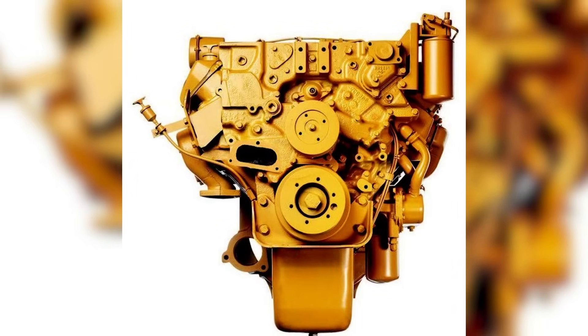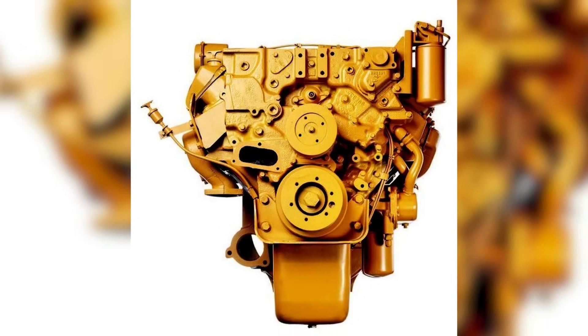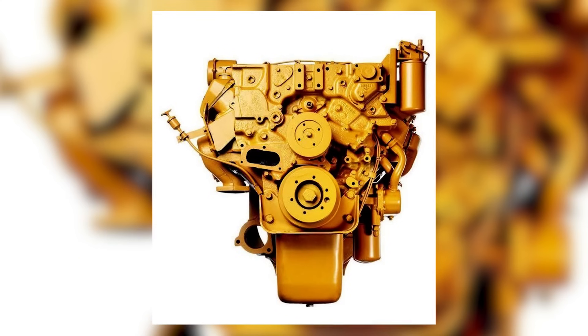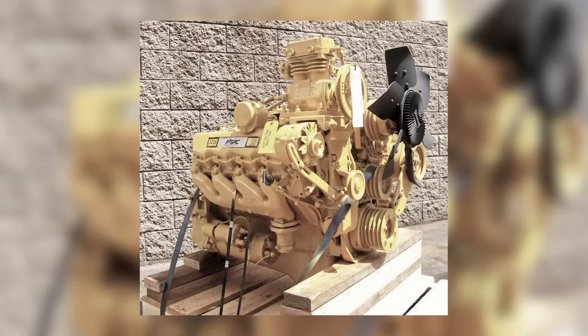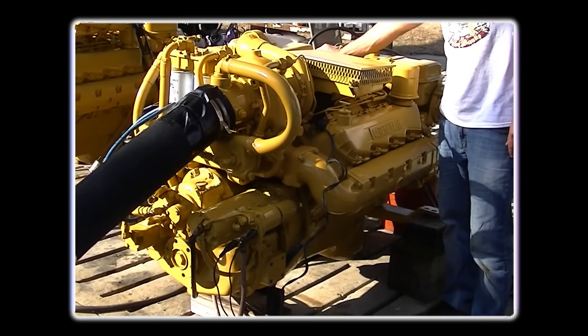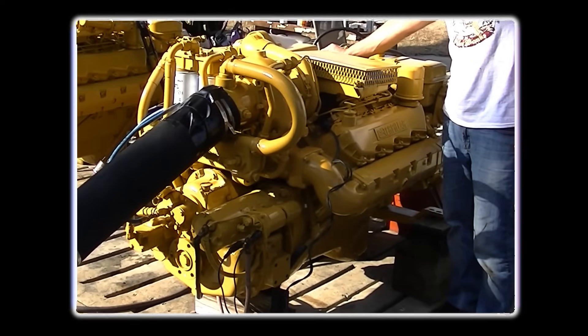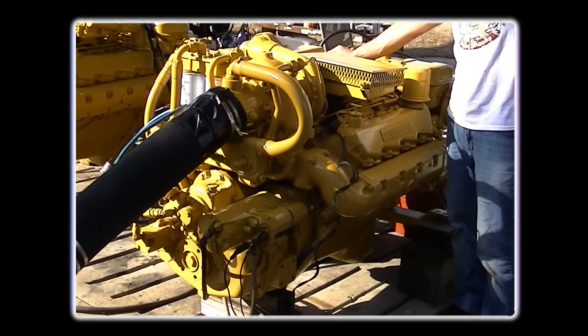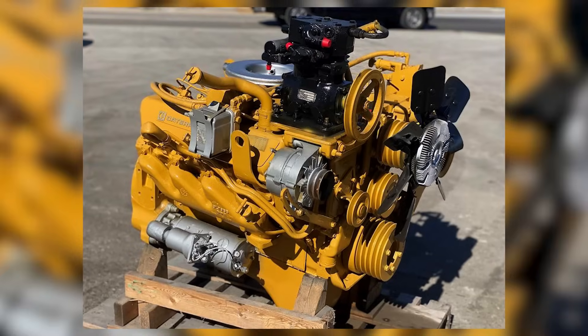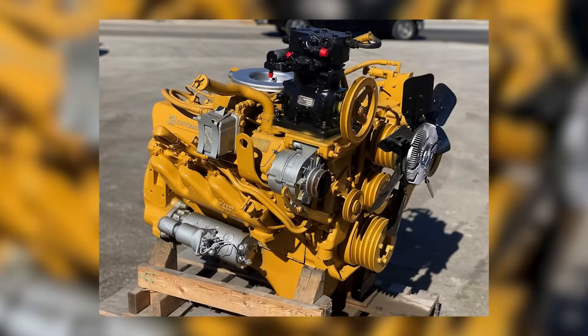If you talk to folks about the 3208 today, you'll get a lot of different stories. Some will tell you it was a true Cat engine through and through. Others will swear it wasn't really a Cat engine at all, and that it never belonged in farm equipment. And then you've got guys who say they had one in a Ford, but it wasn't a Cat — or maybe it was. Confusing? Absolutely. It's no surprise so many people have different stories about the 3208.